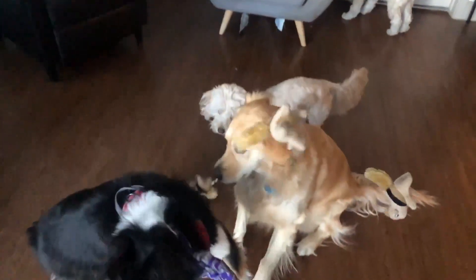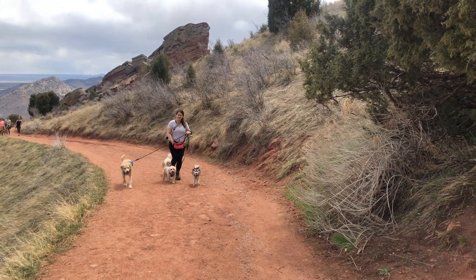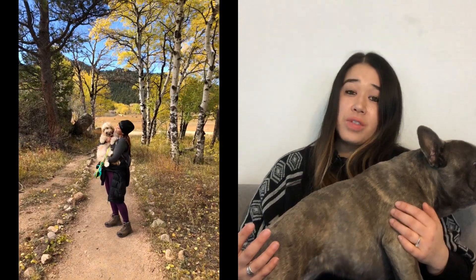And by the way for those of you who don't know me, my name is Lisa. I've dog sat and trained hundreds and hundreds of dogs and puppies and I love sharing my advice with all of you.